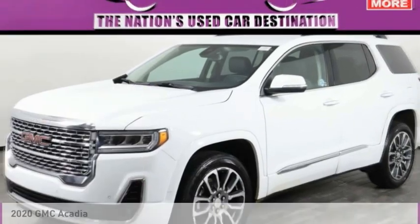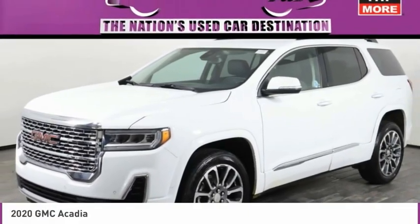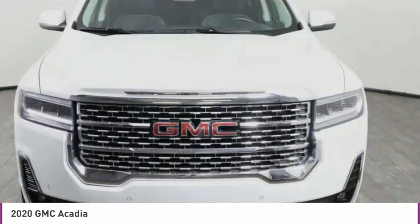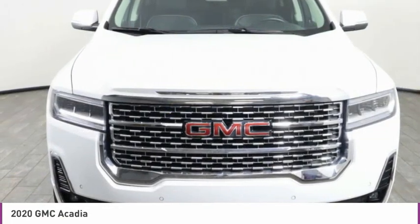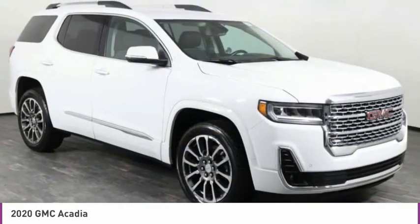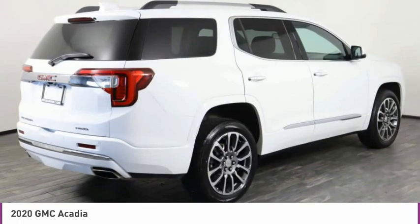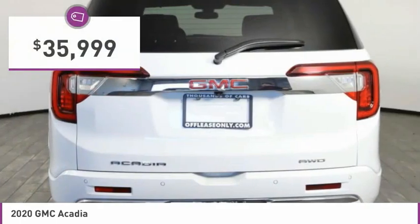Here is the 2020 Acadia. The GMC Acadia has great capability coupled with exceptional safety, offering better fuel economy, advanced technology, and thoughtful ergonomics. The Acadia is a premium utility that rejects compromise and is priced below $40,000.